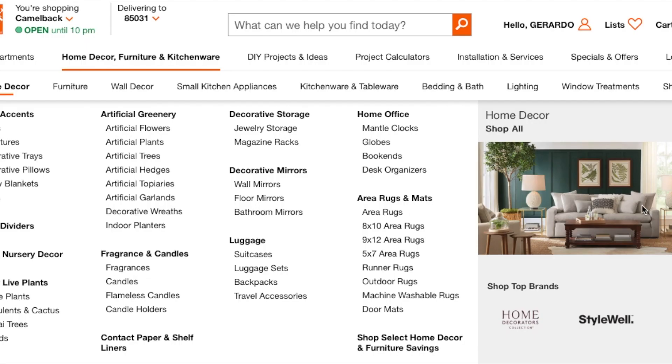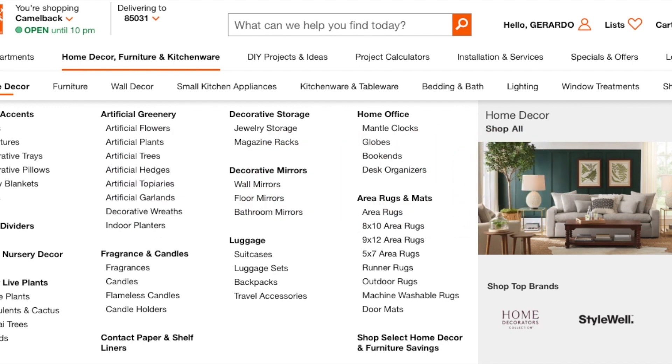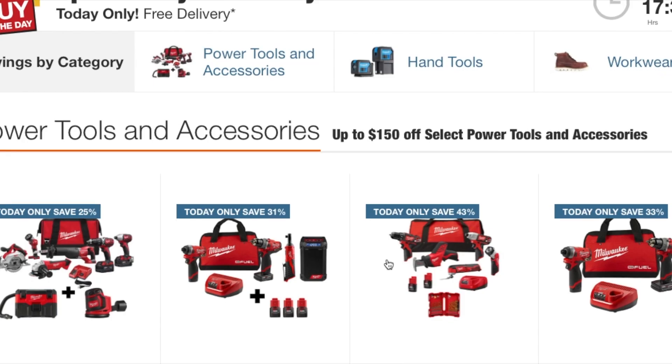Welcome to another video. Today we have a special buy of the day. Don't forget to help out the channel by subscribing, hitting the like, and hitting the bell icon so we can buy more tools and make more review videos. We've got some good deals today.